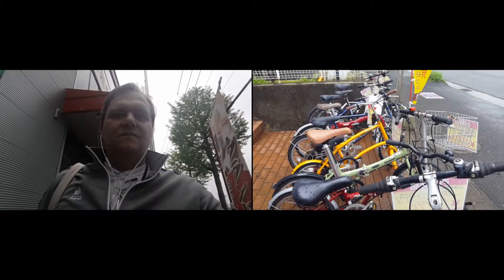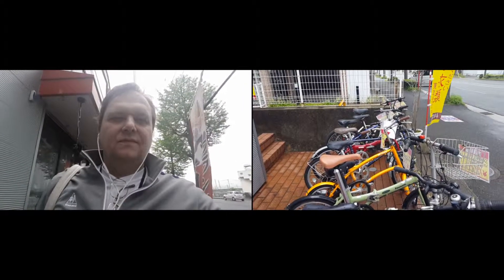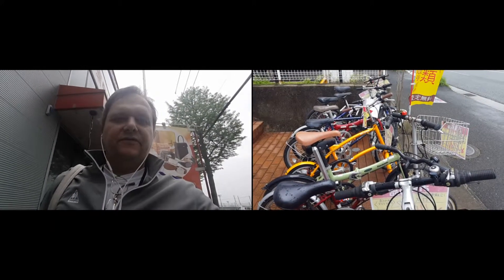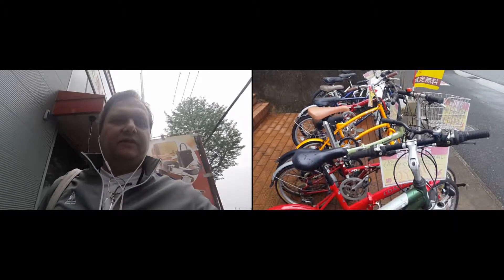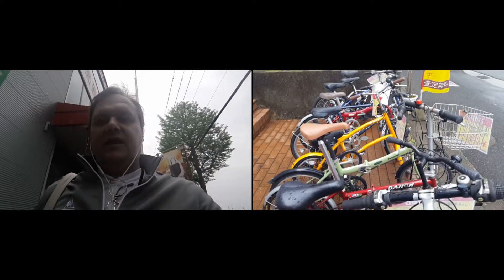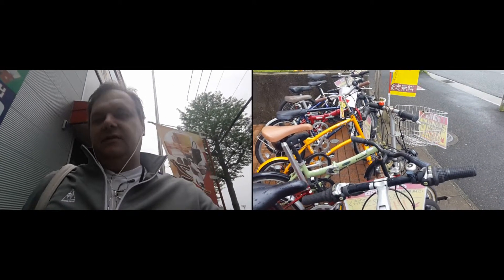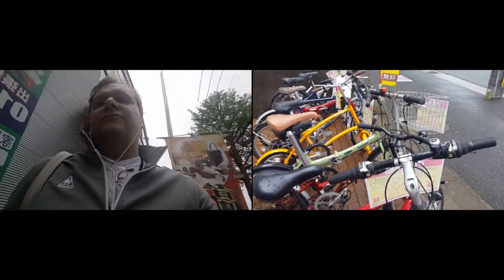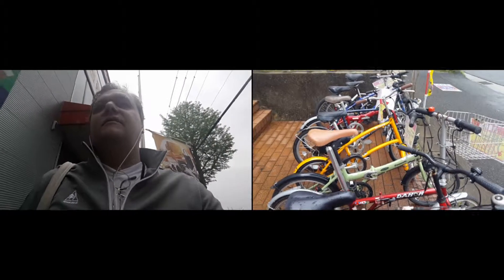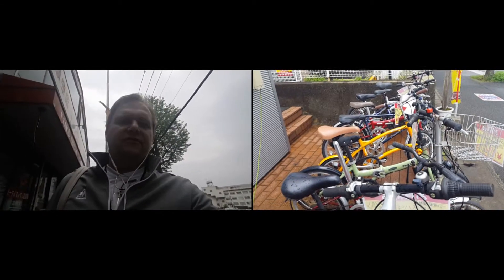Buying a used bike in Japan is easier than you think. This is just one example — I can see here a selection of nine or ten bikes: two Dahon foldable bikes, another one, a GMC foldable bike, two more Dahons, a Panasonic, and an Avant I think it is. Bikes have fallen out of the sky here in Japan, and so have those fancy folding bikes.